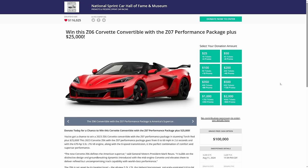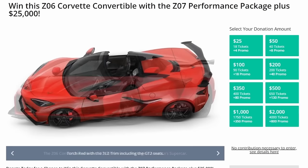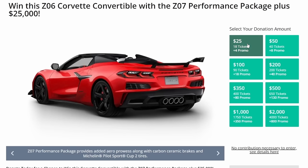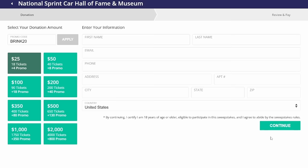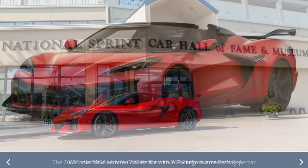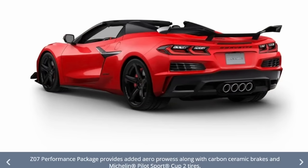Welcome back to the National Sprint Car Hall of Fame Museum giveaway, where they are giving away a brand new 2024 C8 Z06 with the Z07 performance package plus an extra $25,000. That is available to each and every one of the Brink of Speed watchers. When you click to buy tickets, you'll see 'Brink 20' — enter your information, hit continue, add your credit card info, and you're entered to win. If you don't want the car, there is a $100,000 cash option instead. Good luck everyone!